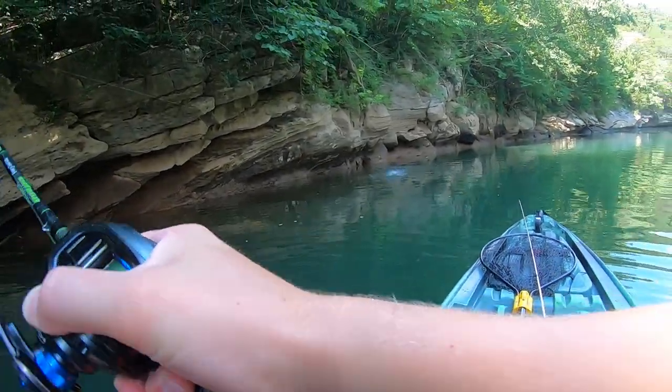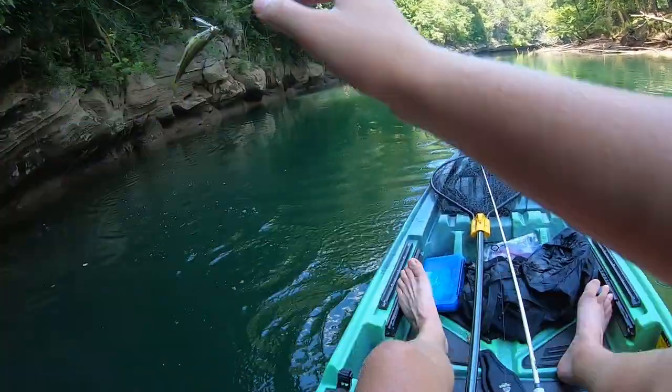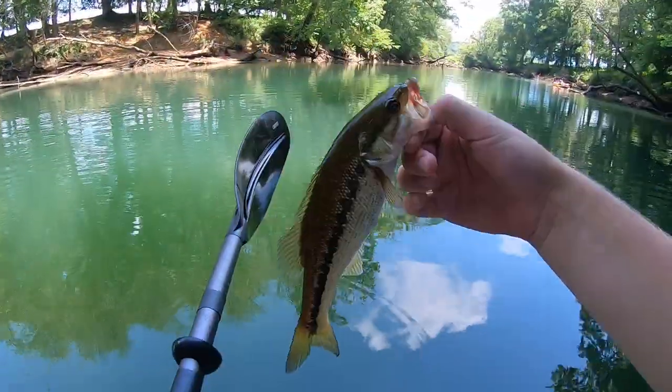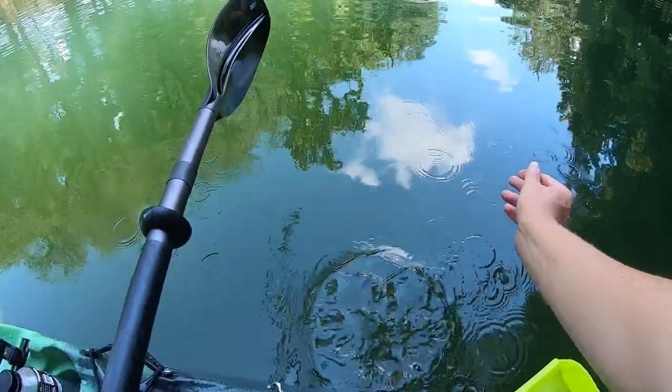Got one on the Chopo — little one, right up against the wall. Little spot. Just caught this one on the Chopo right off this rock wall. I think my camera died as soon as I got it in the boat. Tiny guy, but we'll take it.